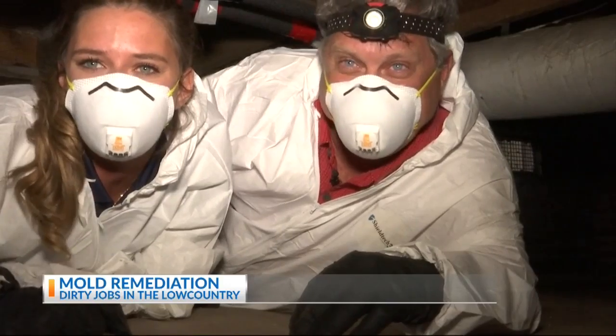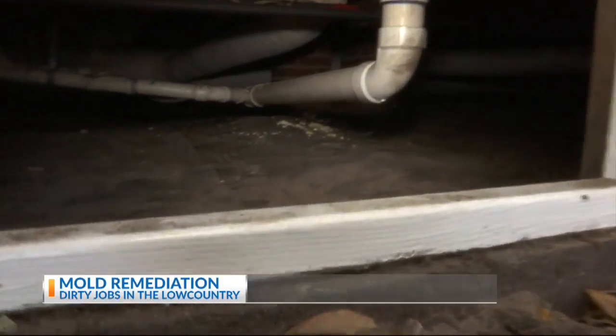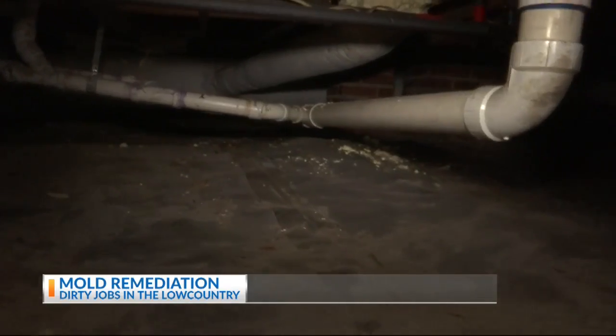Alright, you guys, let's get started. Before crawling under the house, Mark explains the importance of wearing personal protective equipment.